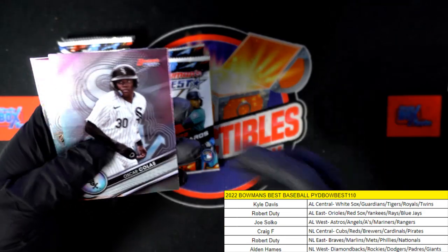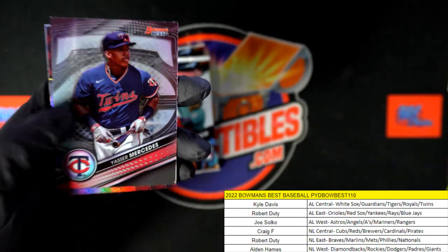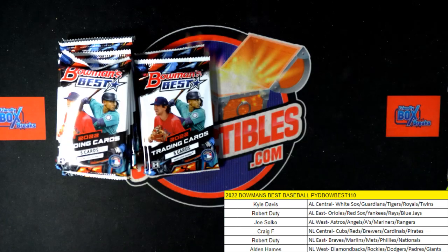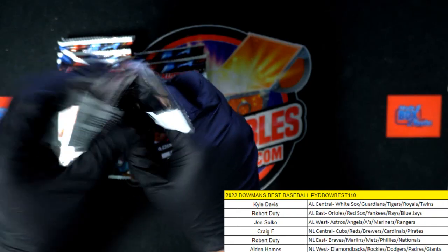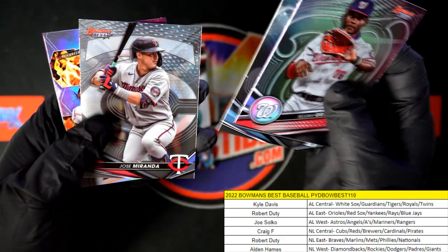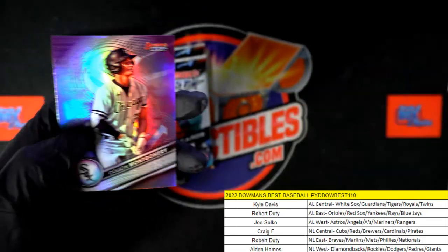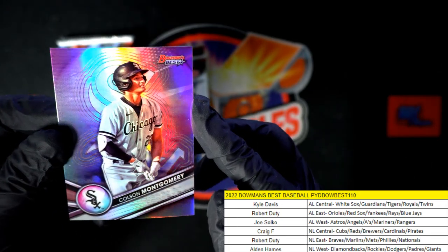Thank you — blind as a bat sometimes! 59 and 99, that's a good call. Kolos, Jace Jung, Mercedes. Let's see — Elijah Green. And there's another Elijah Green. Here is a fire rookie card — Hunter Green for the Cincinnati Reds — and that one's going out to Craig F. Craig, Colston Montgomery, Chicago White Sox.